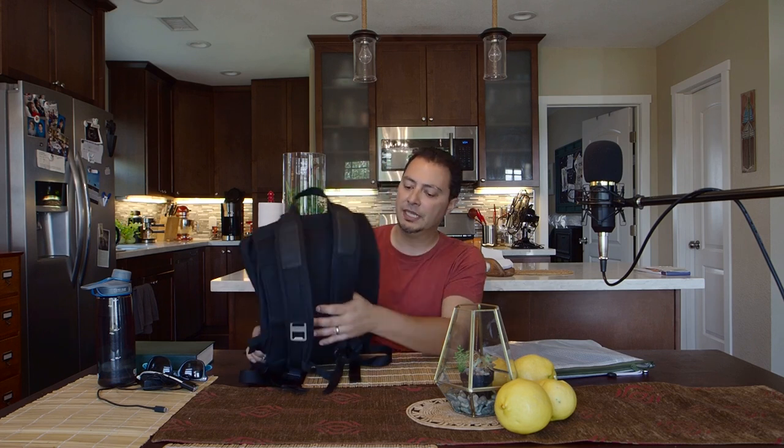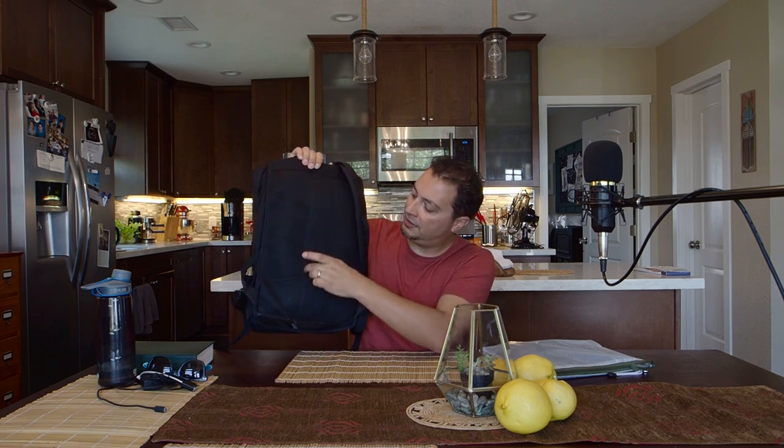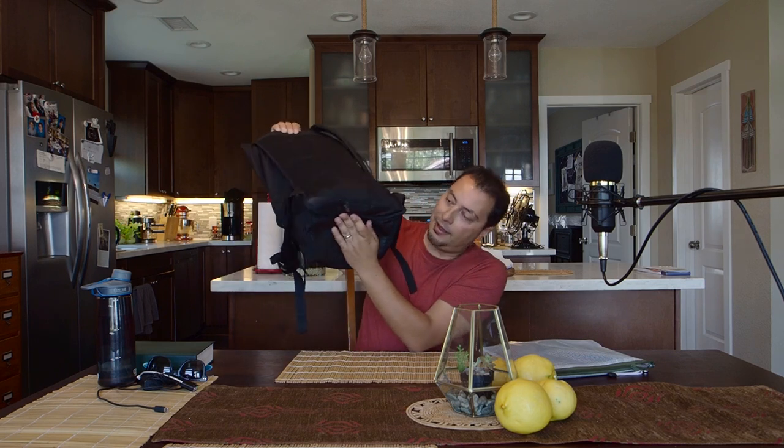The handle is just okay — it works, but it's not nice to hold. The back mesh panel doesn't have a lot of airflow, so your back will sweat. This is marketed as a cycle backpack and you will sweat when you ride your bike with it — period, no way around it. It's not the best in that regard.